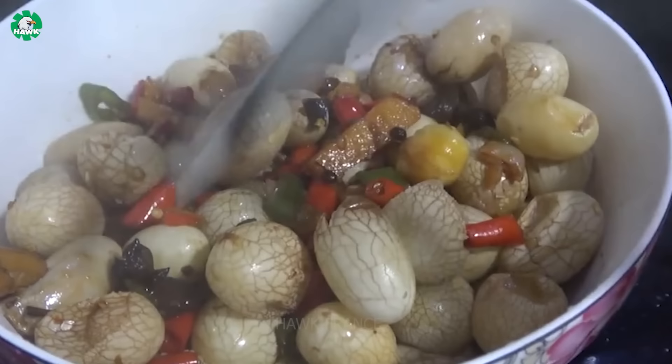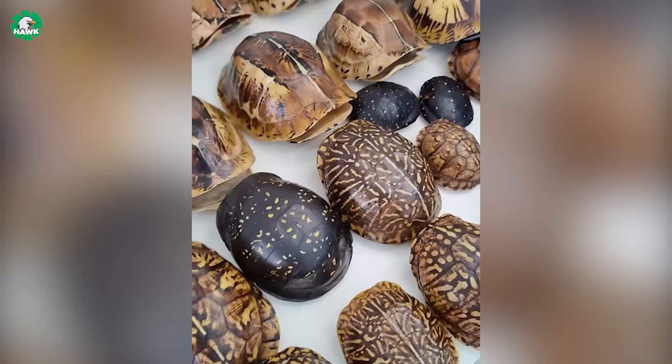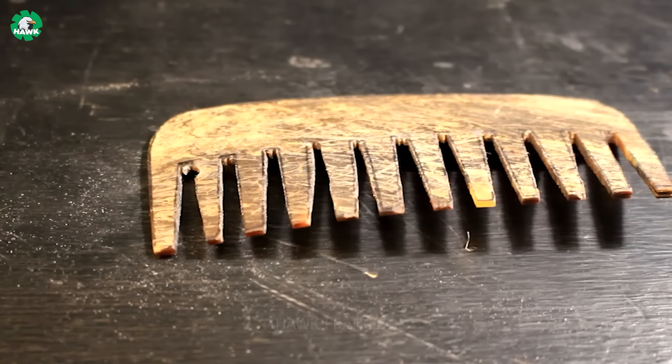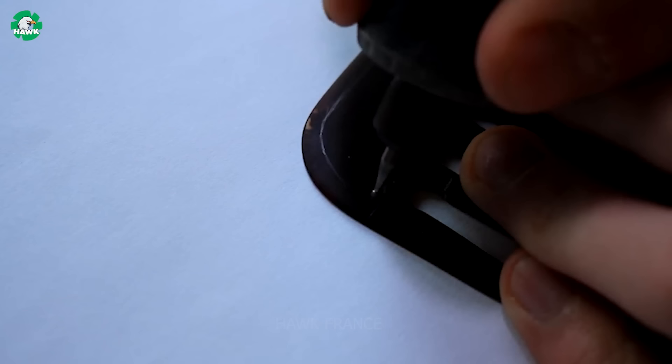As for turtle shells, considered valuable jewelry, they are often crafted into beautiful and unique handicrafts. The utilization of every part of the turtle in the industry is part of the long-standing culture and tradition of the Chinese people.